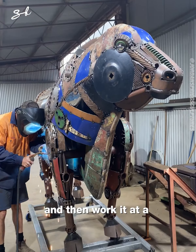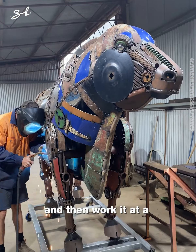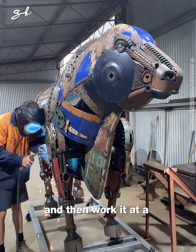Over the years I think I have come to appreciate the materials I use. Some of the rusty metal has been dated over 100 years old, so I think there's always some sentimental value in all the pieces I use.